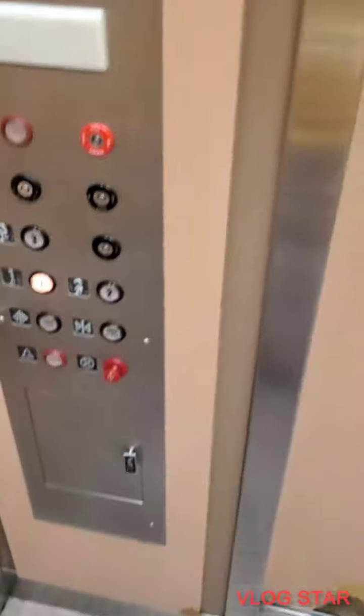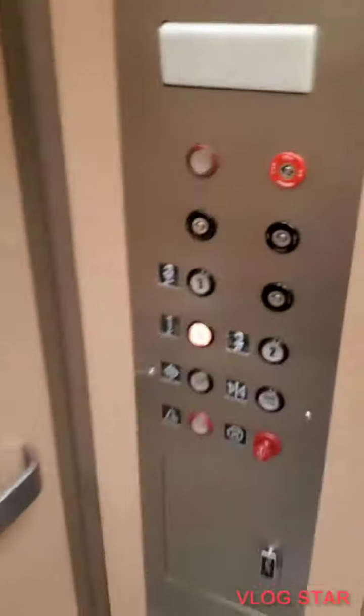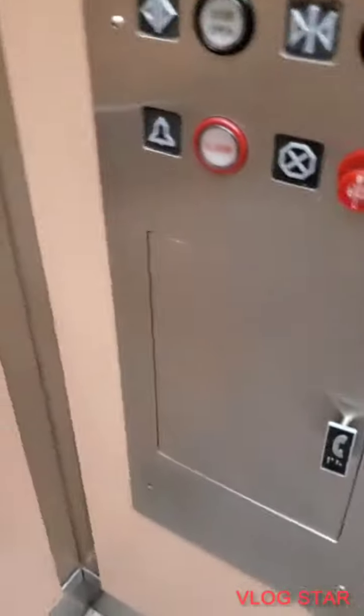Let's go down to one. Let's get a cab view. Pretty nice Montgomery Kone elevator. There's your fixtures, pink walls, indicator, ADA-compliant phone.